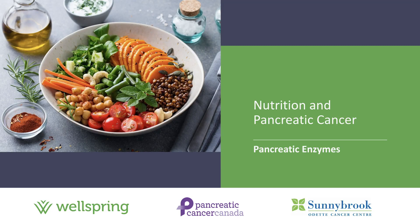Hi and welcome to the first in a series of informational videos about nutrition and pancreatic cancer. These videos are being brought to you by Wellspring in partnership with Pancreatic Cancer Canada. My name is Rachel Reed and I'm a clinical dietitian specializing in the care of cancer patients at the Odette Cancer Centre in Toronto. I'm delighted to be able to share information with you about pancreatic cancer and nutrition.